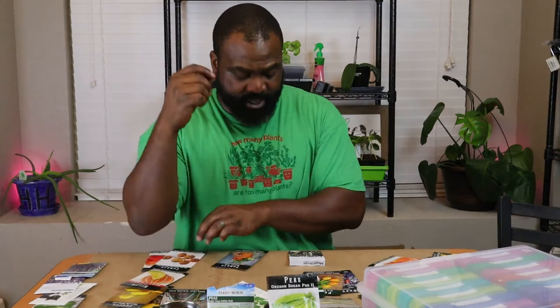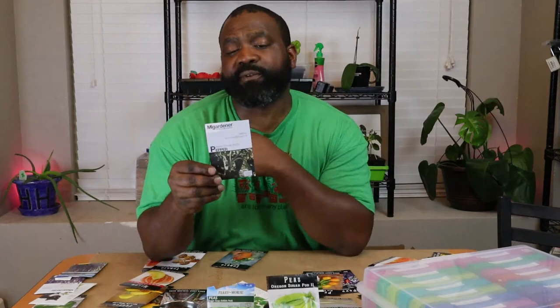And these are the Ancho Grande from Loop's MI Gardener. We grew some last year and they grew very well for us.